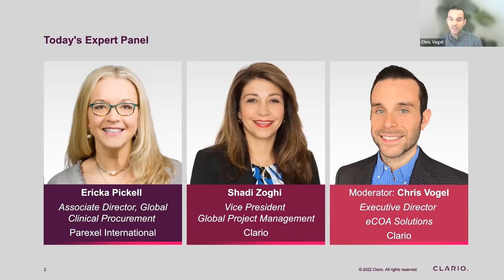Also joining us from Clario is Vice President of Global Project Management, Shadi Zogi. Shadi has been with Clario for about four years and is responsible for the Global Project Management team. She's excited to discuss rescue studies and how to avoid them.